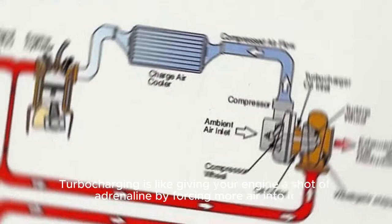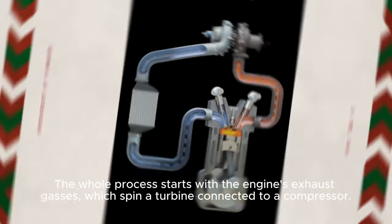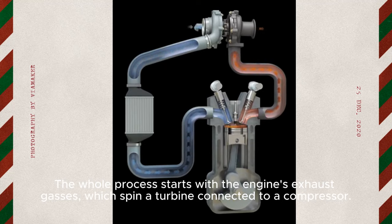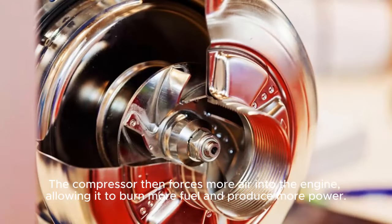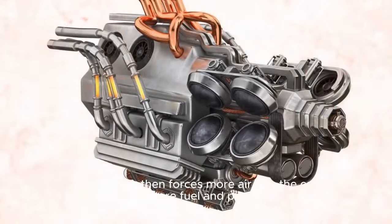Turbocharging is like giving your engine a shot of adrenaline by forcing more air into it. The whole process starts with the engine's exhaust gases, which spin a turbine connected to a compressor. The compressor then forces more air into the engine, allowing it to burn more fuel and produce more power.